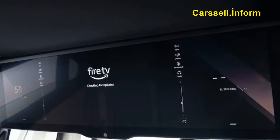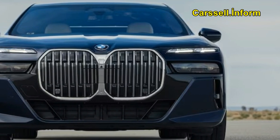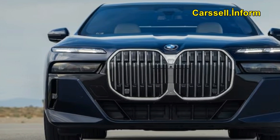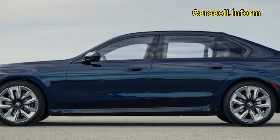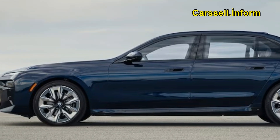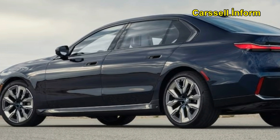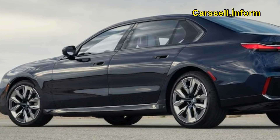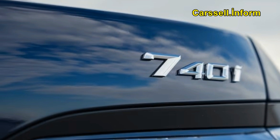For the 2023 model year, the lineup comprises the six-cylinder turbo-powered 740i, the twin-turbo V8 760i xDrive, and the all-electric i7 xDrive 60 capable of nearly 300 miles on a single charge, with more variants in the pipeline.